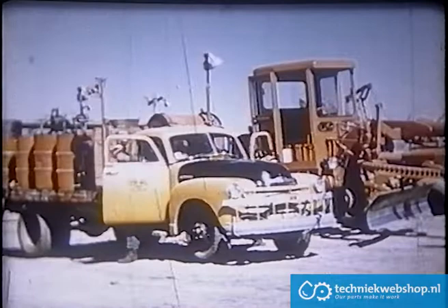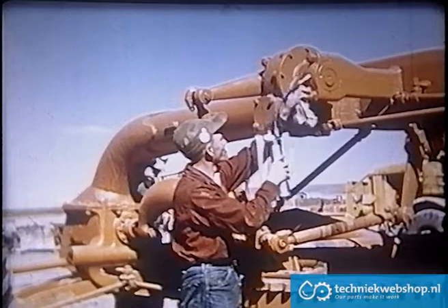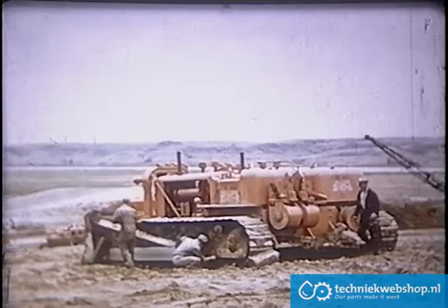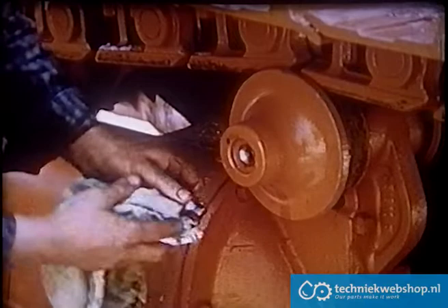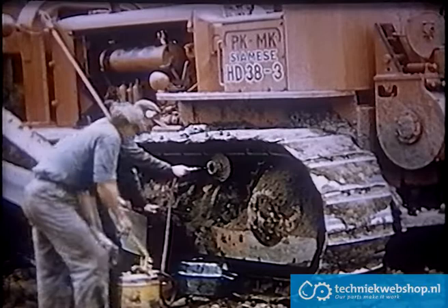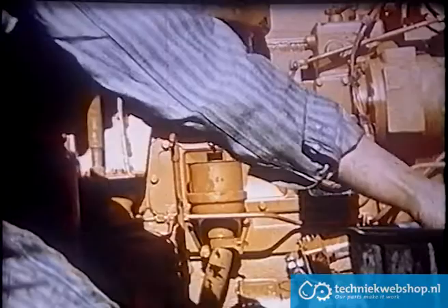Instructions in the operator's manual are followed to the letter. These men know the importance of cleaning off each grease fitting, and they do it religiously. Lift arms, front spindles, and other points are greased daily. At 75 hours of operation, tractors and graders are taken to one of the conveniently located check stations for lubrication and inspection. The men know the importance of cleaning the grease plugs and getting them back in cleanly. Truck wheels, idlers, and support rollers are equipped with such plugs — they get a supply of clean grease and the old worn grease is forced out.